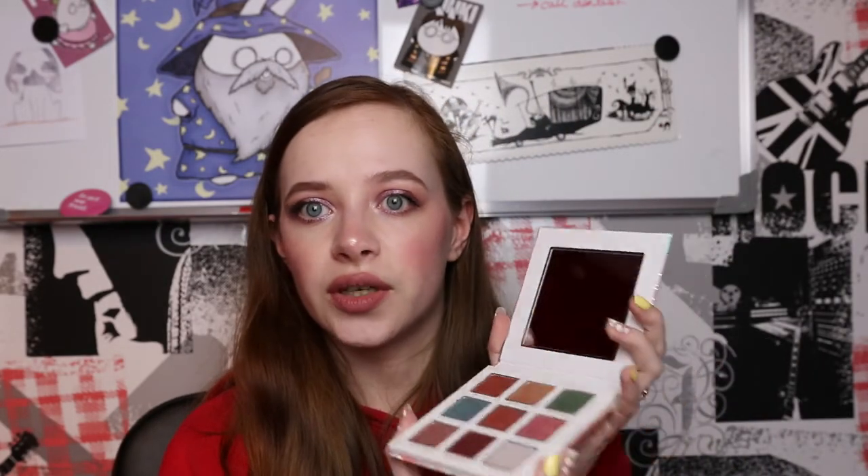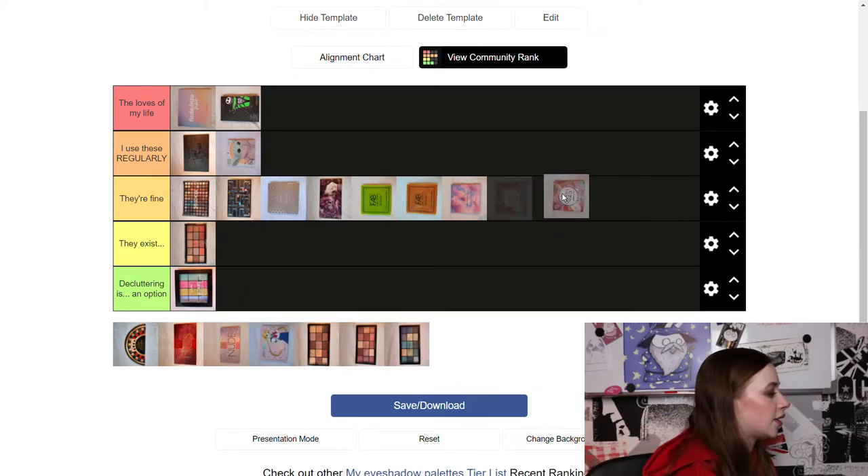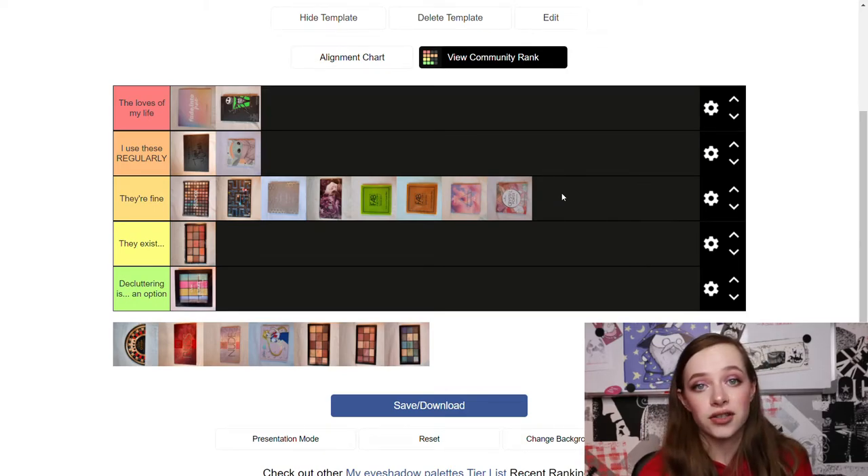Next is the Essence Crystal Power palette, which is similar — almost all shimmers. Again, I can't really make a full look with just this palette; it's more of a companion palette, which is why I don't grab it that often. It's going in 'It's Fine' again — the shimmers are lovely and I do love using them, I just don't reach for it that often.